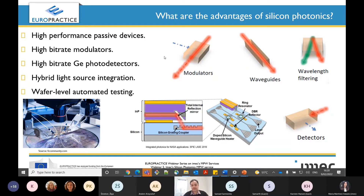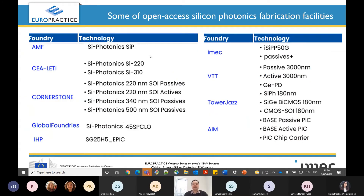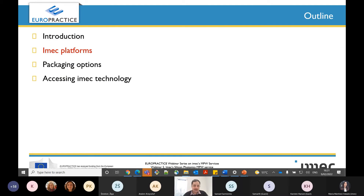Because of all these advantages, there are several foundries or fabrication facilities around the world where you can get silicon photonics. Here I am showing some examples of these foundries, where you can access them via MPW. You can see different technologies using different thicknesses of silicon on insulator for different applications. As we are hosted today by Europractice, it is useful to show which foundries can be accessed directly via Europractice — and as you can see, IMEC is one of these foundries.